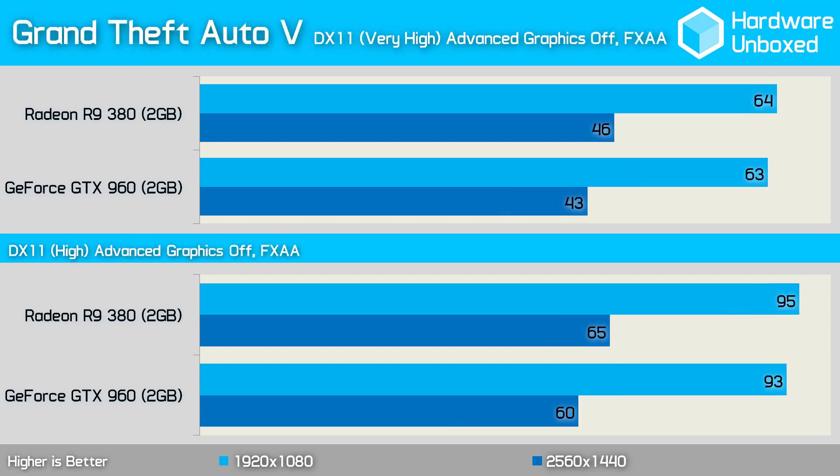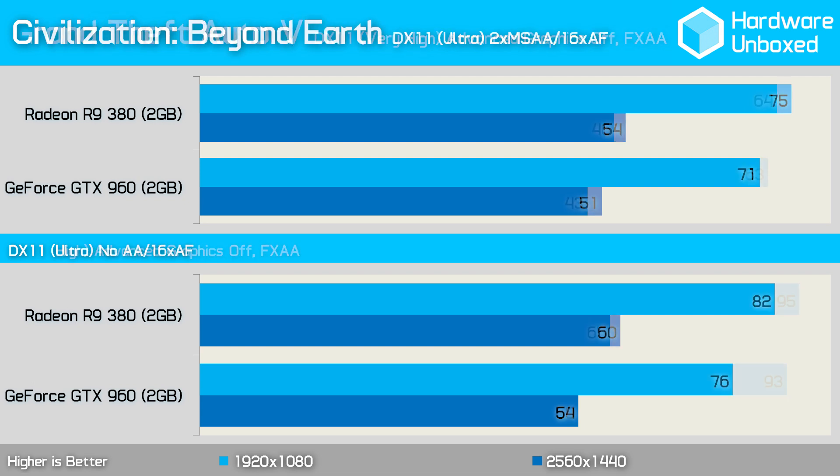GTA V performance is extremely competitive — at 1080p the 380 was just a single frame faster than the 960, with similar margins seen when reducing quality settings to high. Neither GPU had any trouble delivering highly playable performance in Civilization Beyond Earth, delivering over 70 fps on average, though the 380 was 4 fps faster. Disabling anti-aliasing boosted performance slightly and extended the 380's lead out to 6 fps.